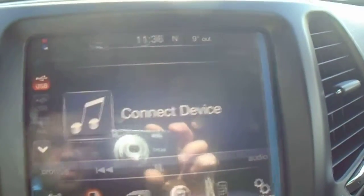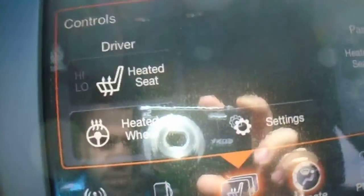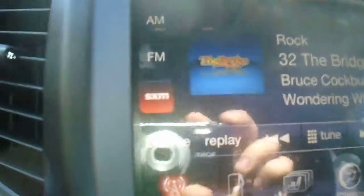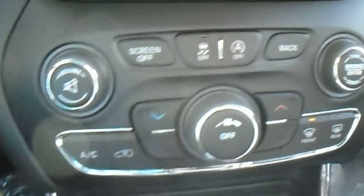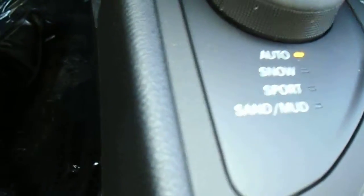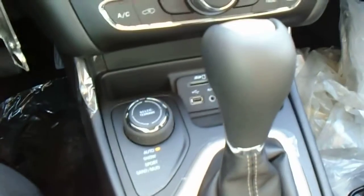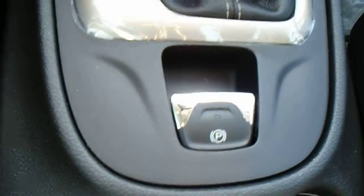There's your touchscreen. So I have your heated seats and heated steering wheel. Satellite radio, auto, sport — 9-speed transmission, electronic parking brake.